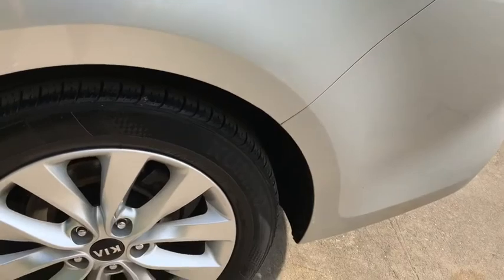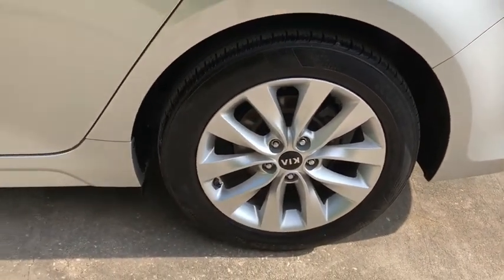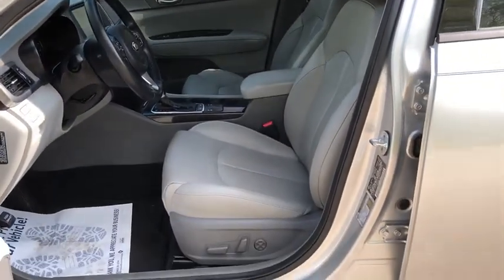Traction control, dual airbags, leather wrapped steering wheel, alloy wheels, power steering, four-wheel disc brakes, AM FM CD, MP3 radio.